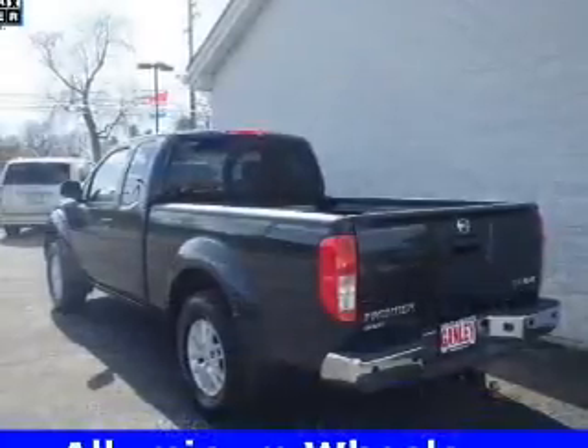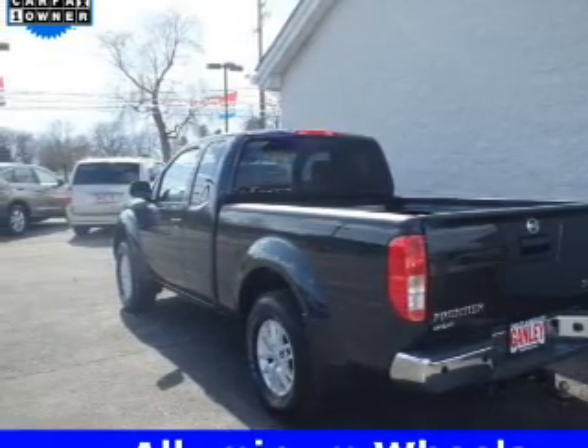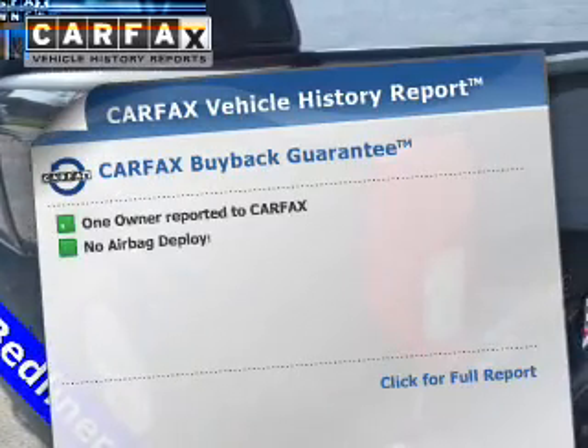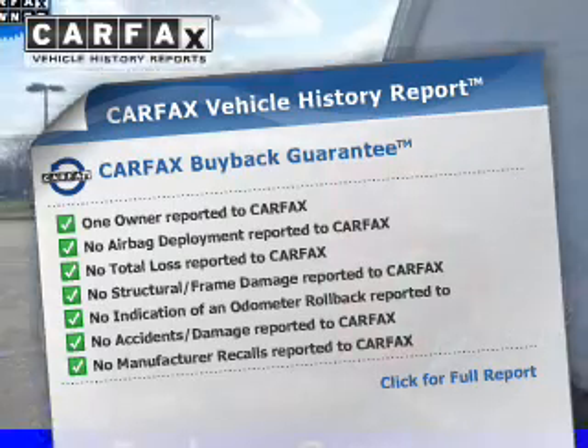Premium wheels give a more luxurious look. You will appreciate the safety feature of anti-lock brakes. An included Carfax Vehicle History Report allows you to purchase with confidence and the knowledge that your buy was a smart choice.